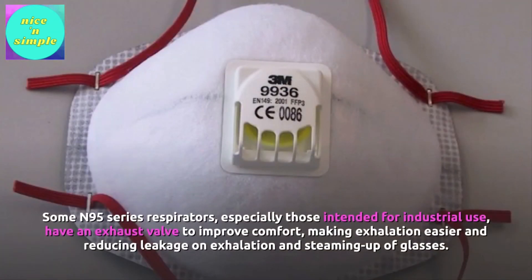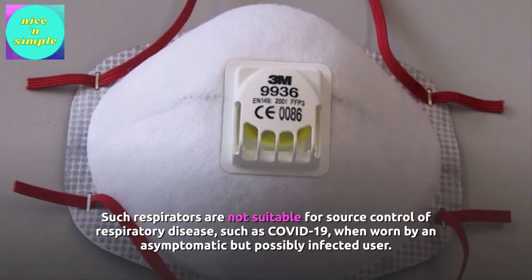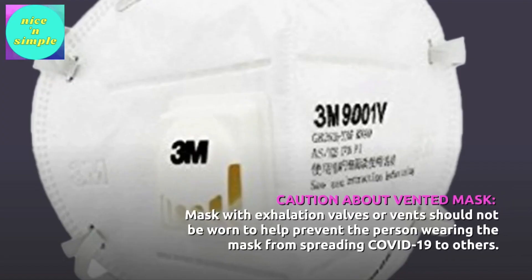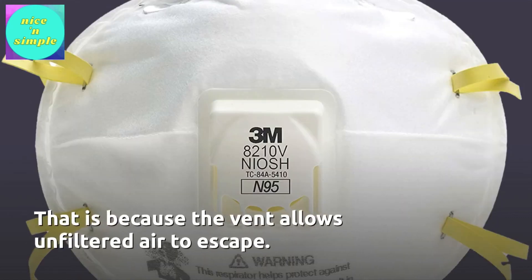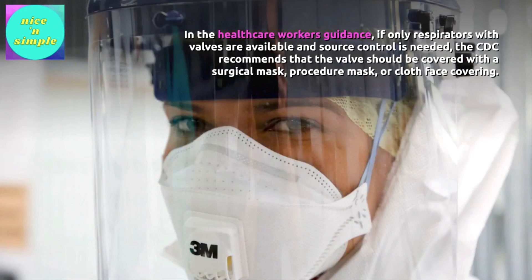Some N95 series respirators, especially those intended for industrial use, have an exhaust valve to improve comfort by making exhalation easier and reducing leakage and glasses fogging. Such respirators are not suitable for source control of respiratory disease such as COVID-19 when worn by an asymptomatic but possibly infected user. Caution about vented masks: masks with exhalation valves or vents should not be worn to prevent spreading COVID-19 to others, because the vent allows unfiltered air to escape. The CDC does not recommend masks with exhalation valves for source control. In the healthcare workers guidance, if only respirators with valves are available and source control is needed, the CDC recommends that the valve be covered with a surgical mask, procedure mask, or cloth face covering.